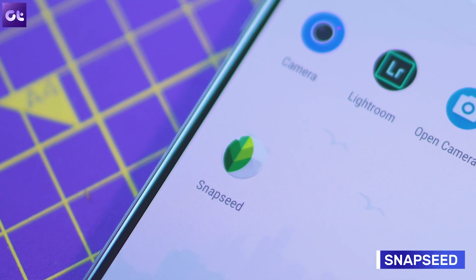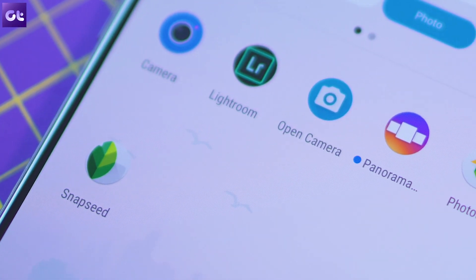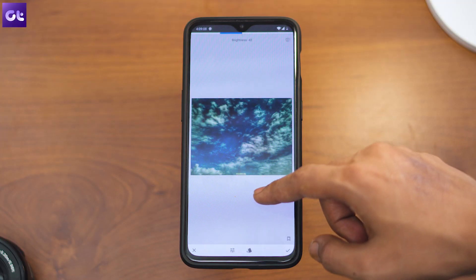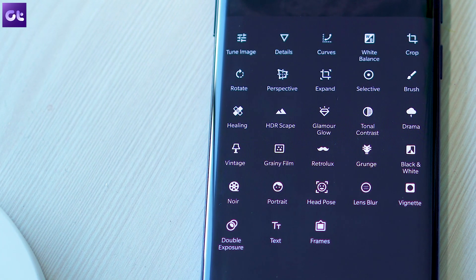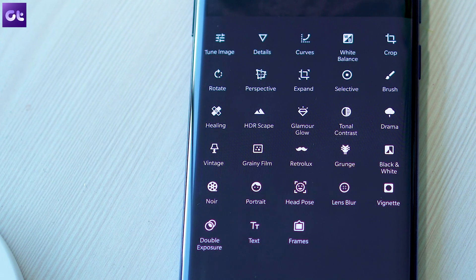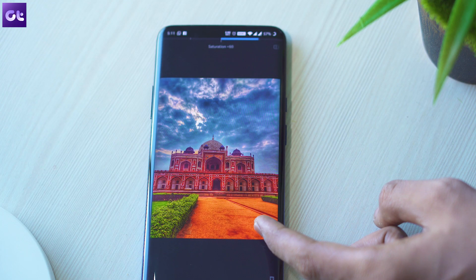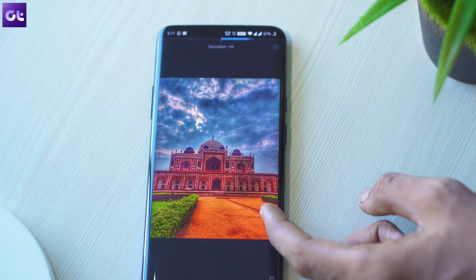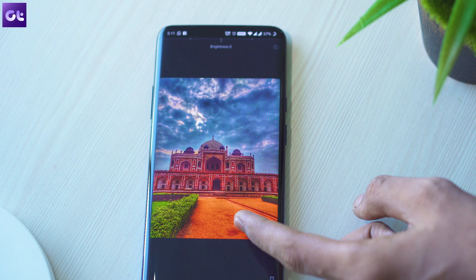Next up there's Snapseed, one of the most powerful image editing apps from Google — a must-have for any device, not just the OnePlus 7 Pro. The app gives you access to a large variety of tools, letting you do everything from basic image tuning to more advanced edits like spot healing and double exposure. It's also a great option for those who use Pro mode and capture photos in RAW, thanks to its native RAW image editor. Snapseed is definitely not an app you should miss.